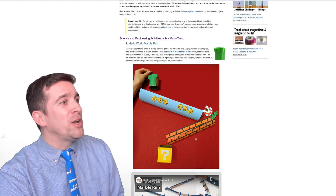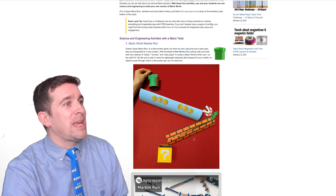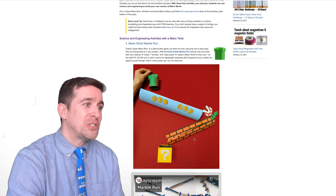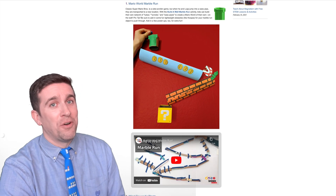The first thing they have here is the Mario World Marble Run. It's a classic side-scrolling adventure, and what you're going to be doing is creating a marble run by using different resources in your house to create what looks like a Mario-themed marble run. It's very fun, and if you need a video tutorial, they have one right here.